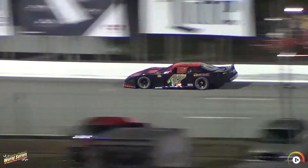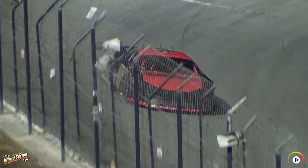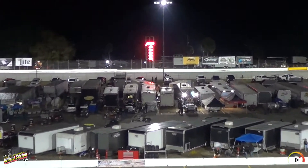It's a good run off turn two down the back straightaway, looking to improve on that lap. The second lap — 18.622. That puts him sixth.